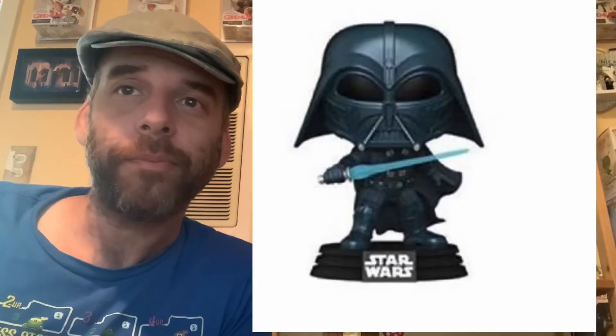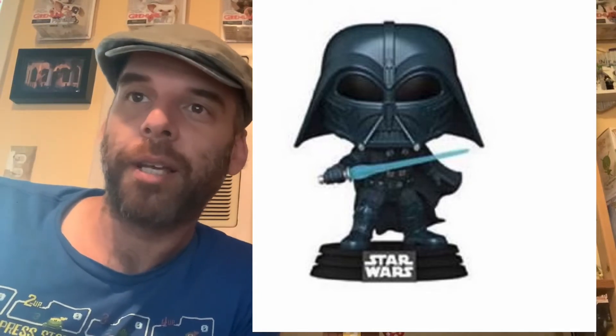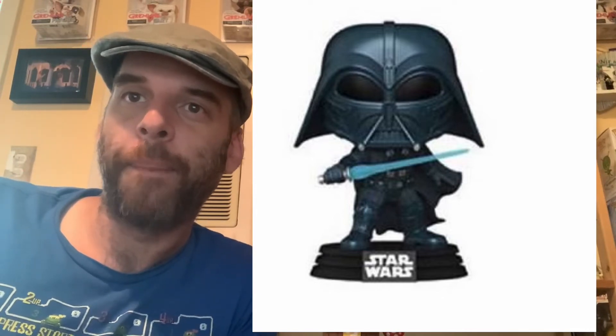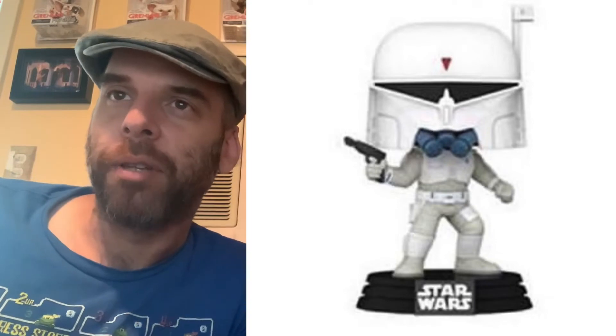The Darth Vader, though, is freaking cool. I've always loved this concept Darth Vader. So I might be in for this if it doesn't sell out in negative 0.2 seconds. I think he's going to be popular, as will this Boba Fett concept, which I also think is kind of cool.